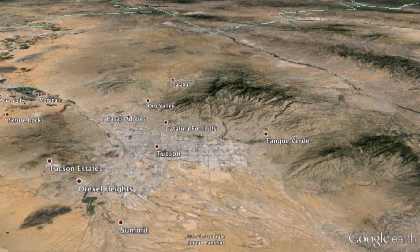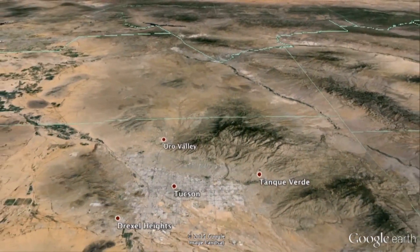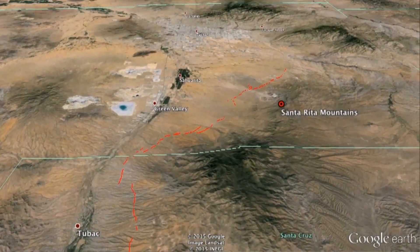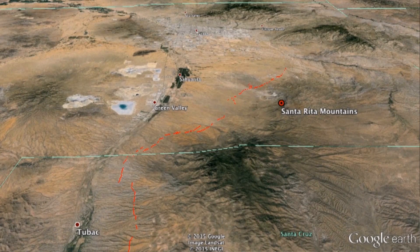Santa Rita Fault is a fault zone that runs along the base of the Santa Rita Mountains south of Tucson. Those of the Tucson residents know that well — there's neat hiking and recreation in the Santa Rita Mountains. It runs basically from the northern end of the mountains all the way down towards Mexico, past Green Valley and Sahuarita.